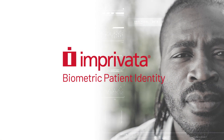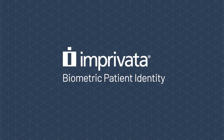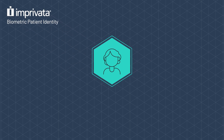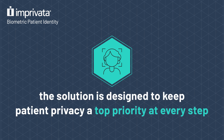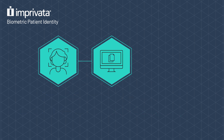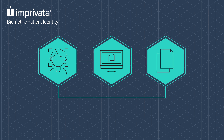Enter Imprivata Biometric Patient Identity. Purpose built for healthcare, the solution makes accurate patient identification simple with facial recognition, leveraging Imprivata's proven expertise in healthcare. The solution is designed to keep patient privacy a top priority at every step. With a standard webcam and easy-to-use technology, the solution seamlessly links patients to their medical records, all while keeping biometric data stored securely.